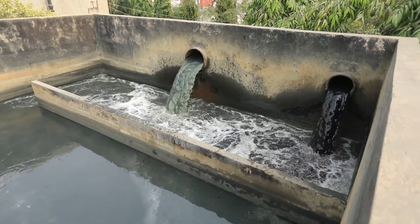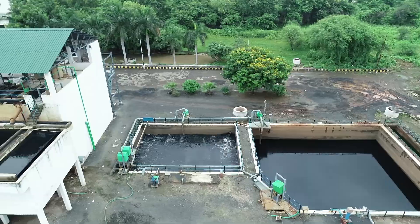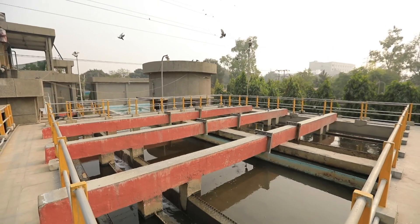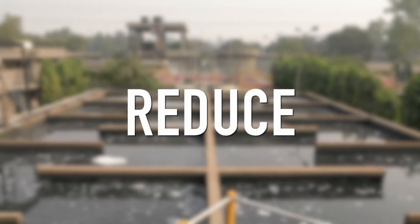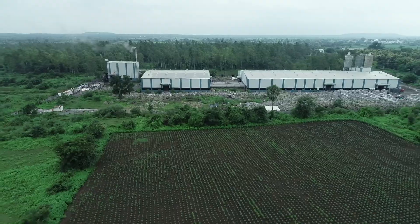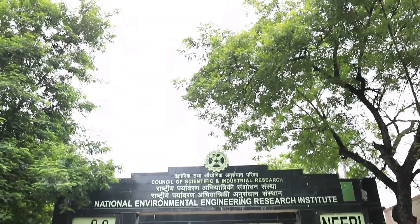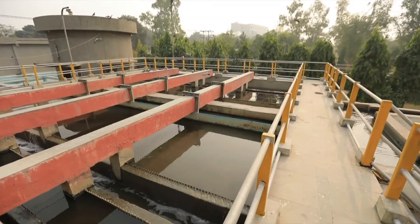CSIR-NEERI has excelled as a champion designer, developer, and erector of state-of-the-art CETPs. Currently, nearly 200 CETPs are operational in the country, out of which more than 25% have been commissioned by CSIR-NEERI alone. CETPs are helping SMEs meet and comply with wastewater treatment norms in a cost-effective manner. The fundamental approach is reduce, recycle, reuse, and reclaim. Use of treated effluent for different purposes is another highlight, aligning CETPs with the Clean India movement, making effective use of human, technical, and natural resources in a financially sustainable manner.